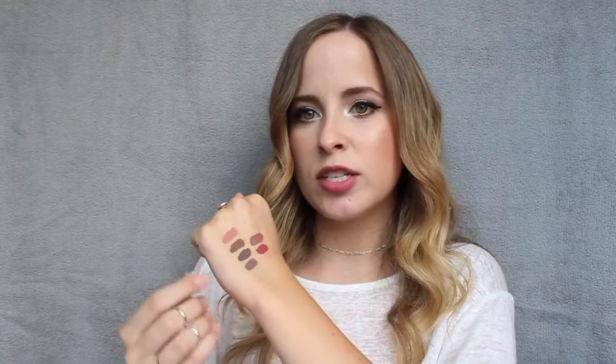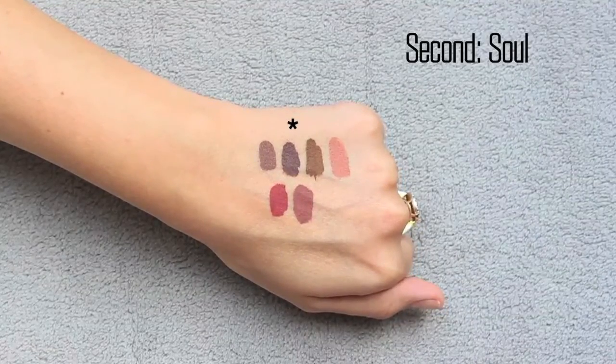The first shade I have is called Marshmallow — it's a beige-gray color, slightly lighter than the next one. It's very reminiscent of the Lime Crime Cashmere color. It's quite dark on my fair skin tone, but it's a really nice gray-beige. The next shade is called Soul. Soul is way more gray than Marshmallow — where Marshmallow has a beige undertone, Soul has much more gray undertones.